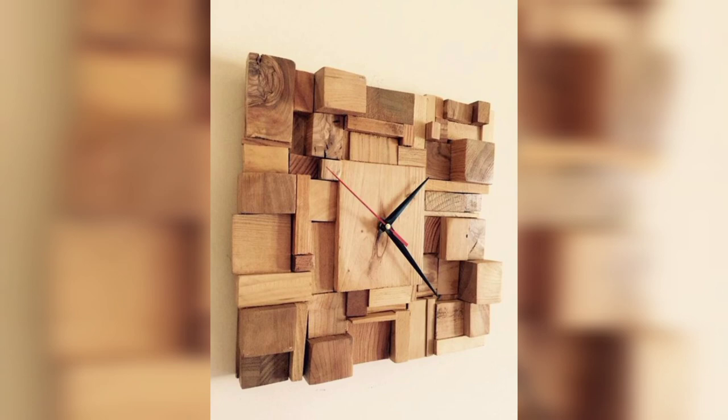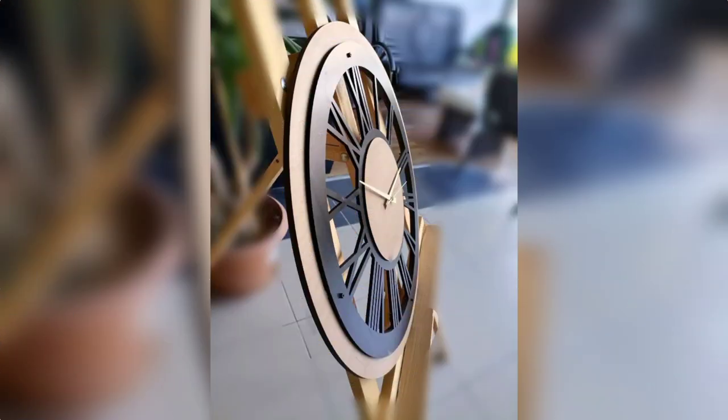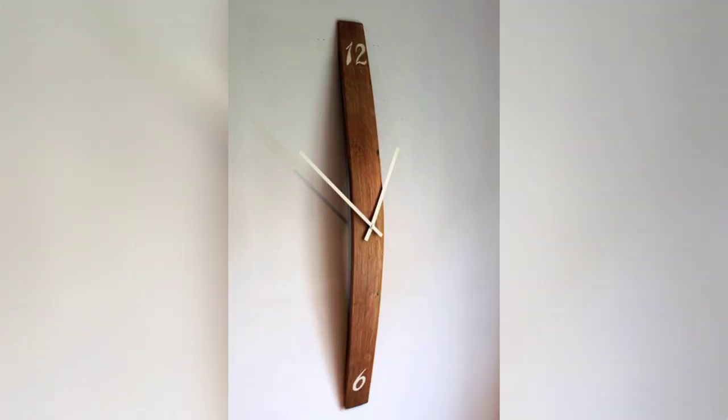Beautiful wood clock design ideas — modern wall clock with numbers, silent, unique wood. Beautiful wall clock ideas for beginners. Another beautiful wood clock design with two numbers.